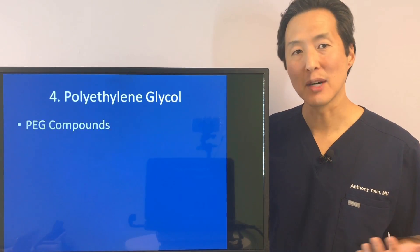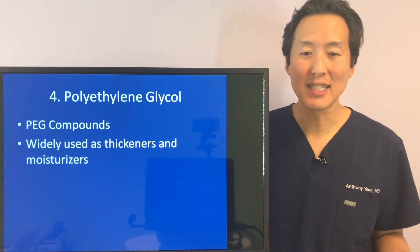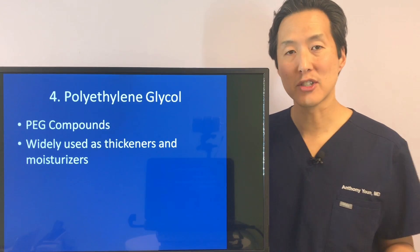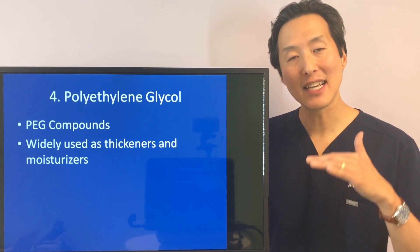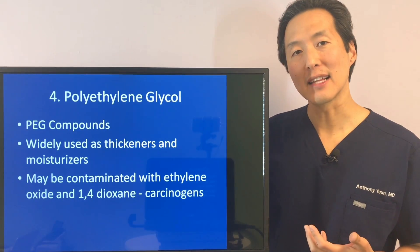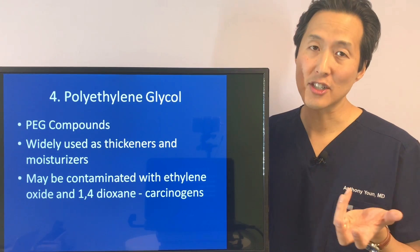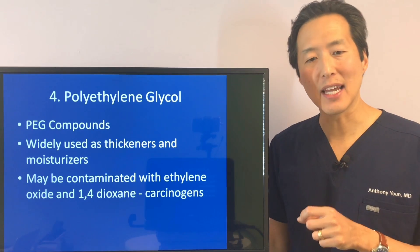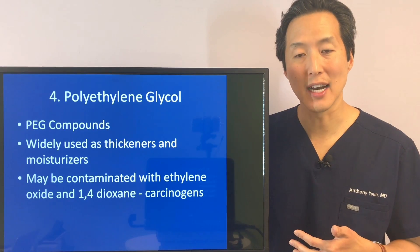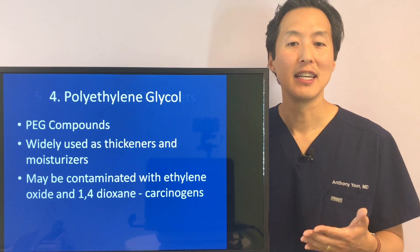Polyethylene glycol — known as PEG compounds — is another one to keep in mind. These are widely used as thickeners and moisturizers; you may see polyethylene glycol in a night cream or day moisturizer. The problem isn't necessarily the PEG itself, though its safety is questionable. The bigger issue is that PEG compounds may be contaminated with ethylene oxide and 1,4-dioxane, which are known carcinogens. For that reason, try to avoid PEG compounds in your skincare products.